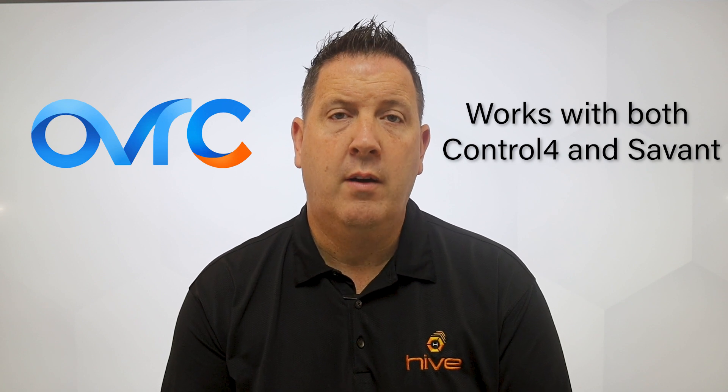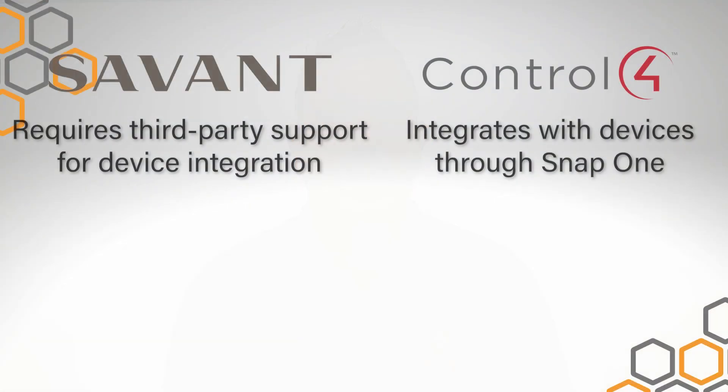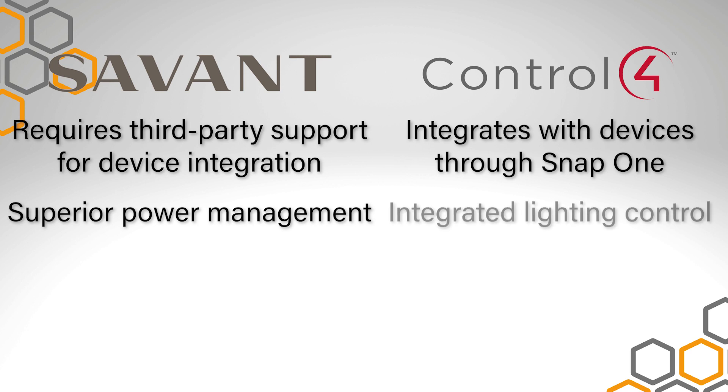They both can work with OvrC — the remote management software — but this is actually part of the product line at Control4, or Snap1. Savant has incredible power management that Control4 does not offer. On the flip side, Control4 has incredible lighting control integration and has their own lighting control, where you're going to be using a third party to do that with Savant.